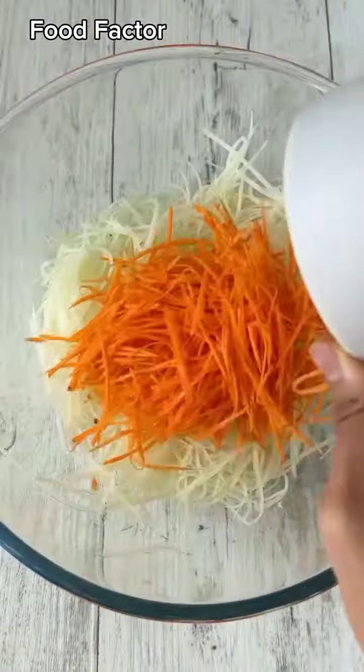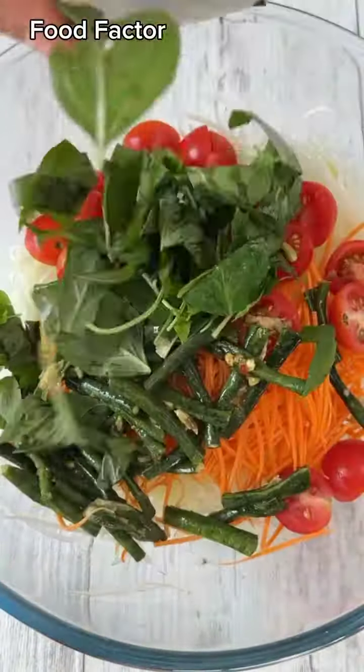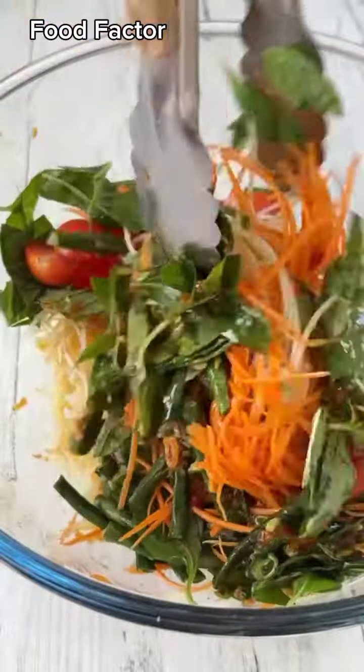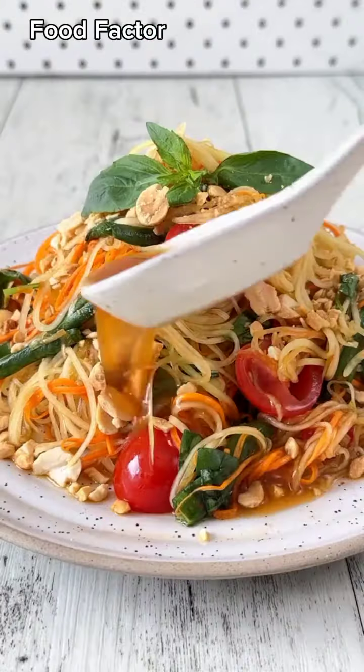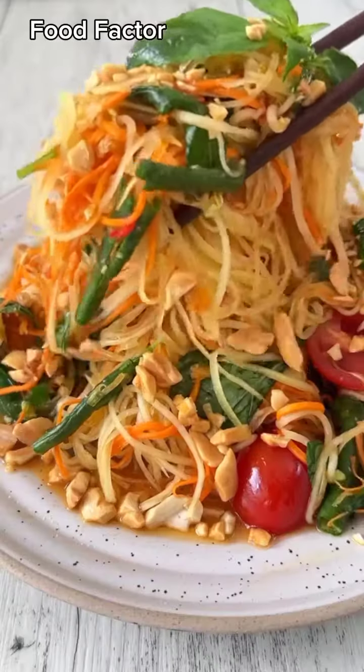Ideally, if I had a bigger mortar and pestle, I'd be adding all the ingredients in there, but instead I'm just going to mix it up in a large glass bowl. Now we're ready to serve, so dish it up, top with roasted peanuts and fresh basil, spoon on any extra dressing, and dig in.